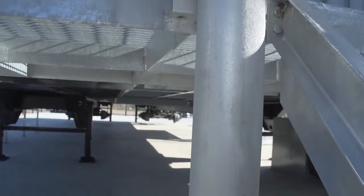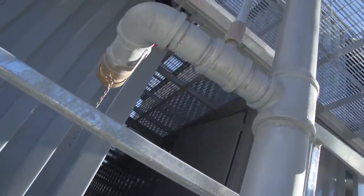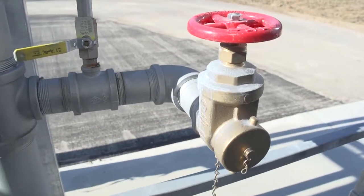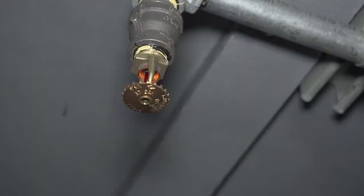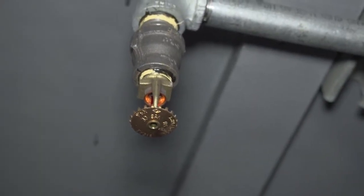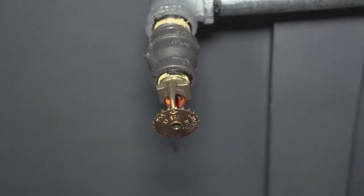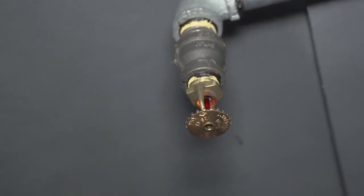Our next feature is a standpipe for a simulated sprinkler system. Most of our businesses have sprinkler systems. We can actually assist that sprinkler system by connecting a hose from an engine company and supplying water into that standpipe, assisting the sprinkler system with additional water from a fire truck or a fire hydrant.